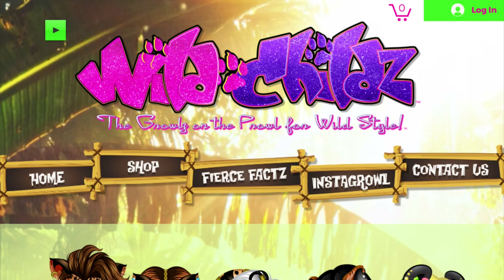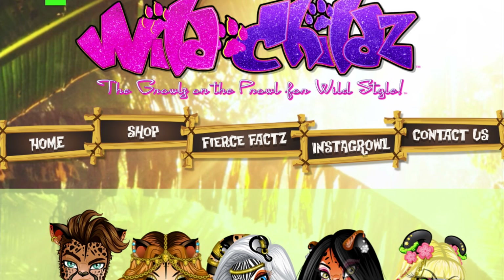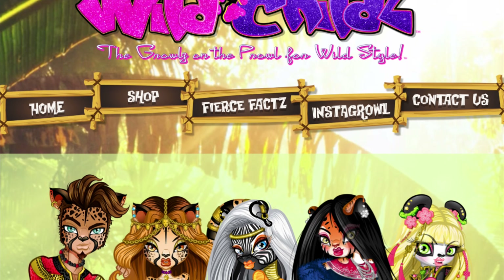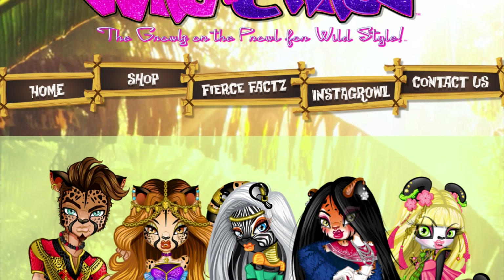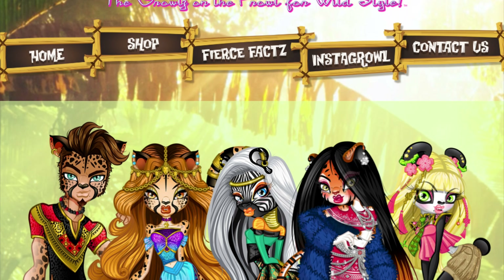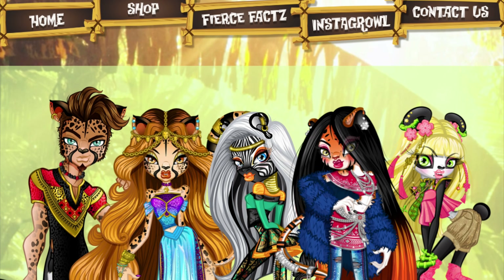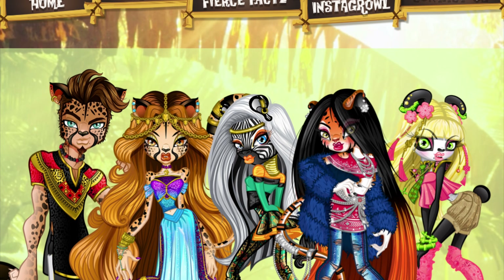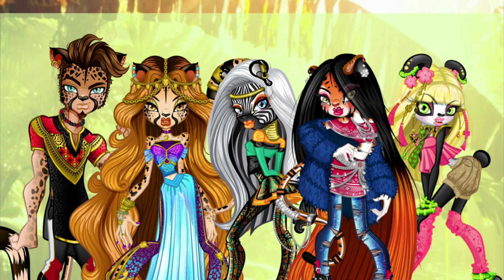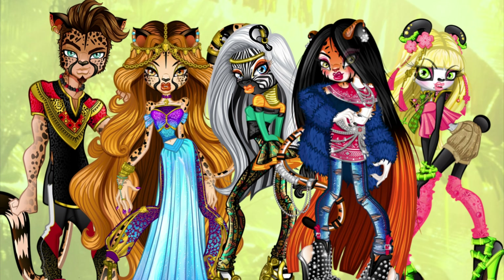Let me introduce you to the main gang. From left to right we have Chase and Chazelle — Chase is a cheetah and Chazelle is also a cheetah. Her name reminds me of gazelle, but I think they're both cheetahs. They're a couple, giving me Deuce and Cleo vibes. Right next to Chazelle we have Zari, she's a zebra character, and then Taja is the tiger character.